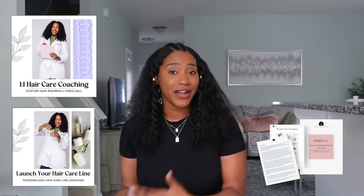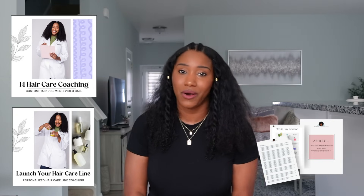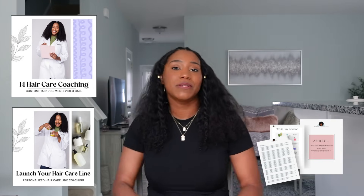If you want to connect with me one-on-one for hair care coaching, or start your own hair care line, I would love to connect — the links are below in the description box. I love you guys so much, I'll see you soon. Bye!